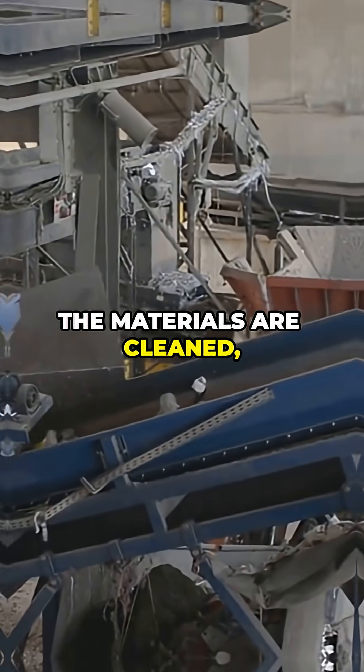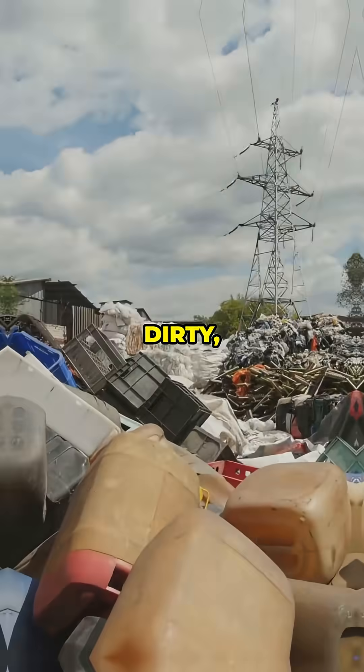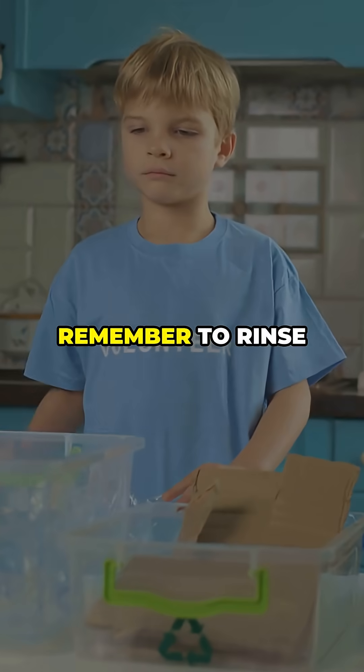Once sorted, the materials are cleaned, shredded, and crushed. This is a critical step. Dirty, food-contaminated items can ruin an entire batch. So remember to rinse your recyclables.